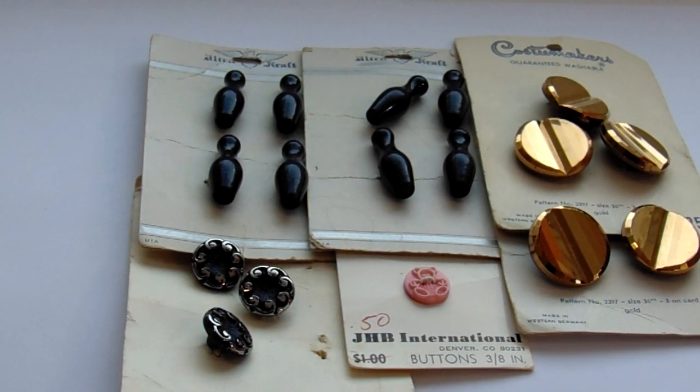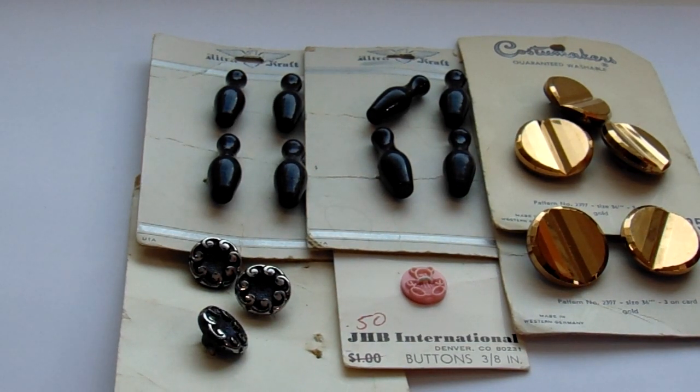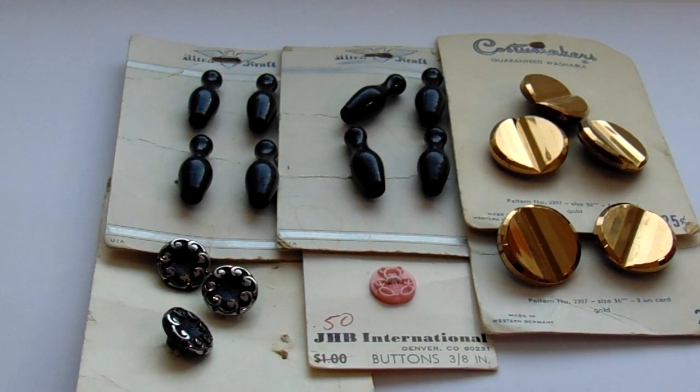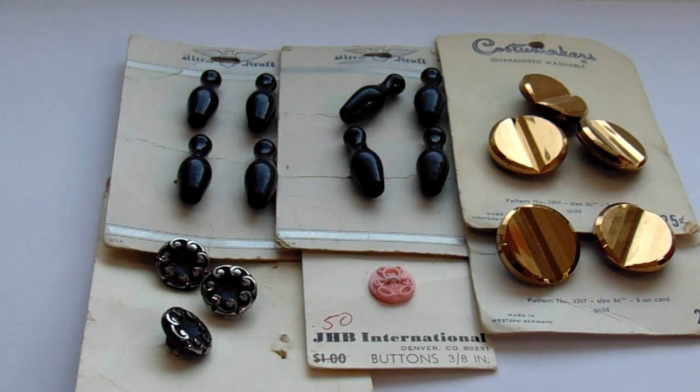You get three in a package for 25 cents - kind of cool. I just love the bowling pins. When I saw them I was like, oh these are so cute!